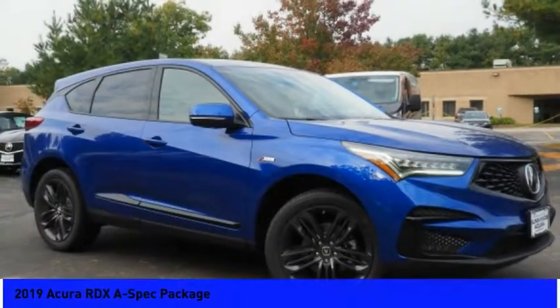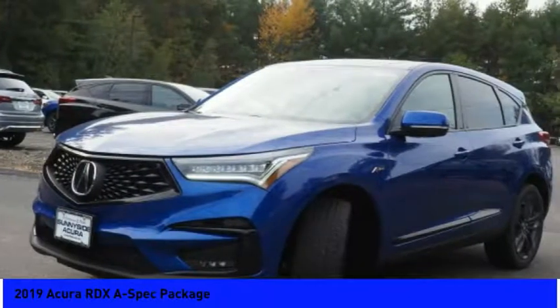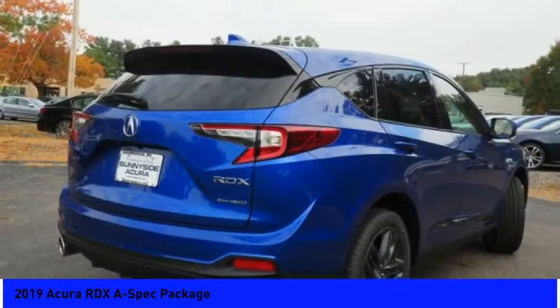Pleased to show you the 2019 RDX. Viewed as Acura's answer to BMW's sporty X3, the RDX offers a stylish interior, plenty of sport, and a nice amount of utility.